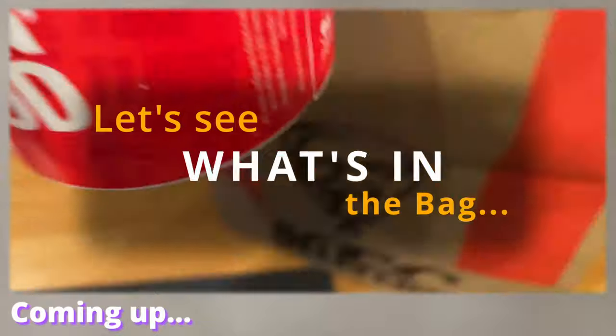Welcome back to another delivery review. Before you leave, look what's coming up — the KFC buffalo sauce range. Can you really afford to miss this video?